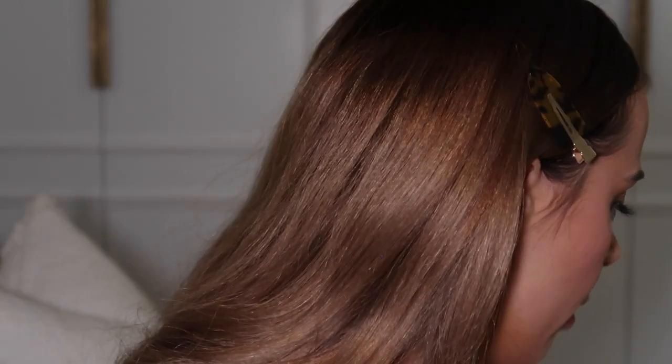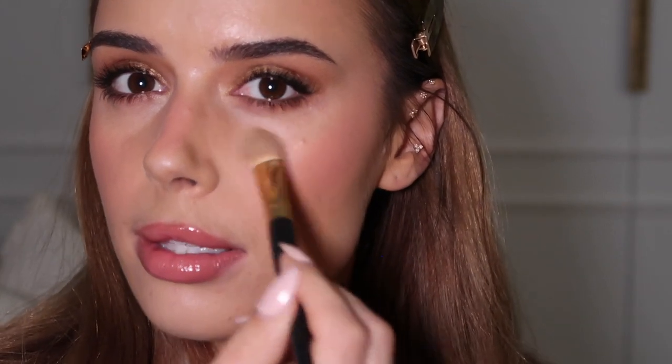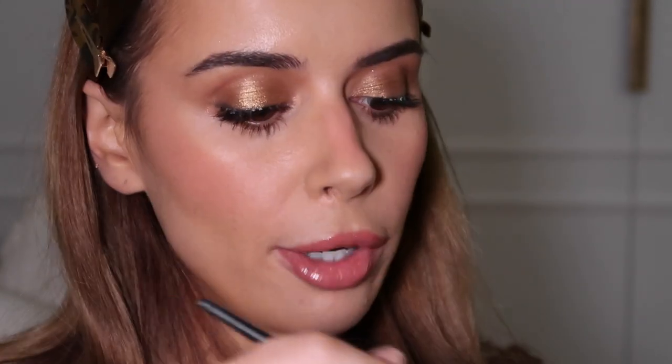I'm going to be using my Bare Minerals Bare Pro Powder with a Vieve 125 highlight brush — might be a weird choice but I really like being able to control where the powder is going, especially for a look like this where we've added highlighter. I like to press this everywhere I need it — pressing definitely helps it stay for longer.